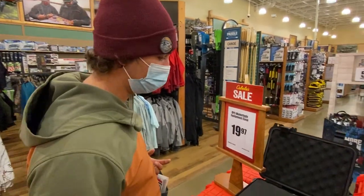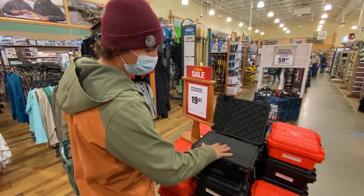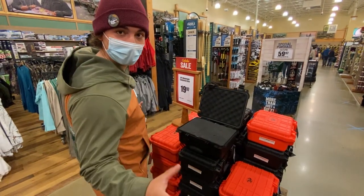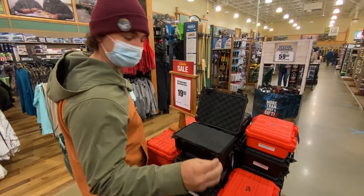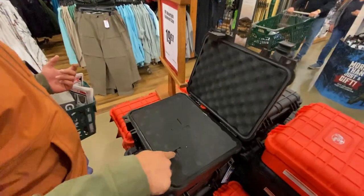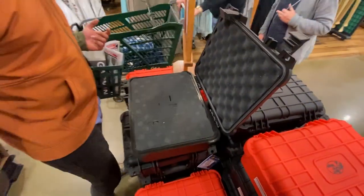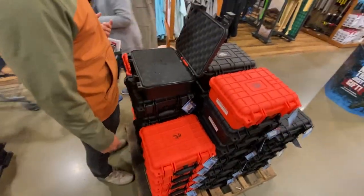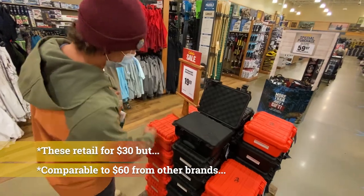Another super good buy here that I wasn't expecting — these watertight equipment cases. If you're carrying camera gear, GoPros, anything you want to make sure stays dry, these are great because you can actually pull and cut your foam inserts out. They're on sale right now from $60 down to $20. Really good deal.